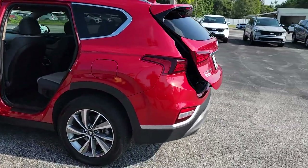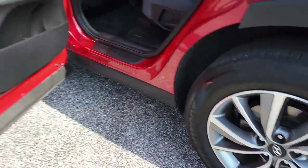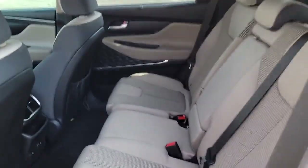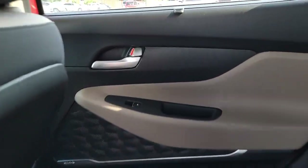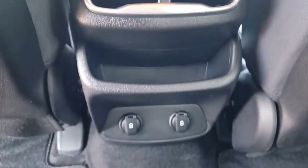These are just some of the great options this vehicle comes with: keyless entry, backup camera, heated mirrors, lane keeping assist, adaptive cruise control, keyless start, satellite radio, fog lamps, remote engine start, and heated front seats.